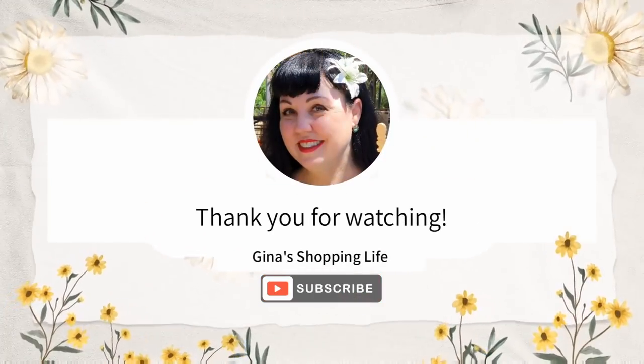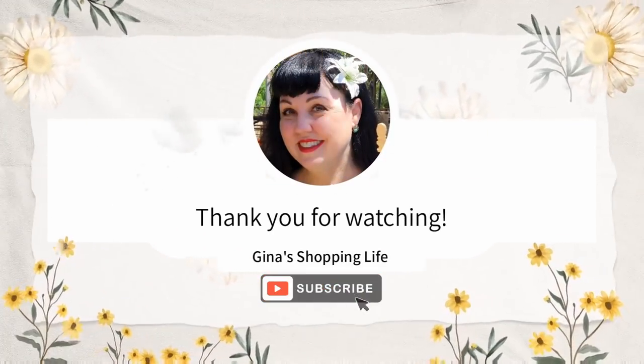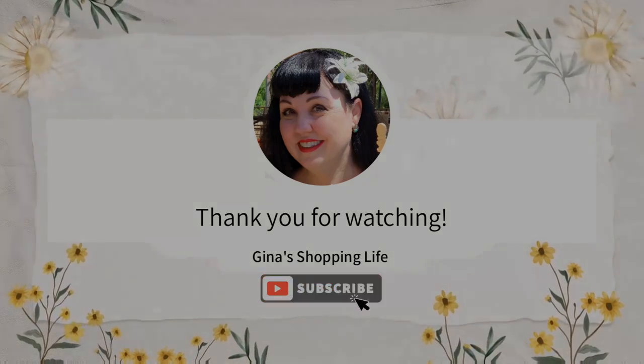Thank you so much for watching. I hope you're having a great Monday. As always, take care. Bye!